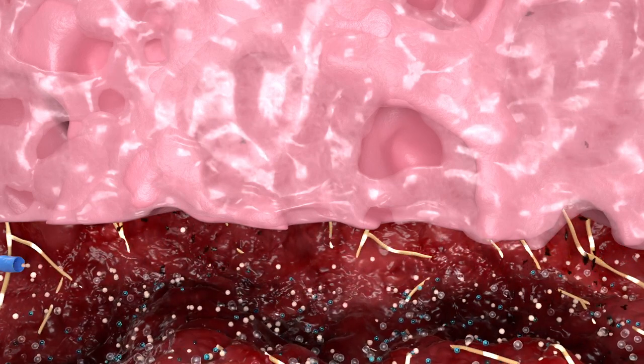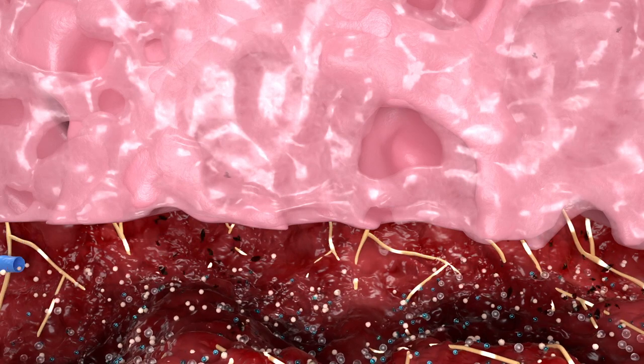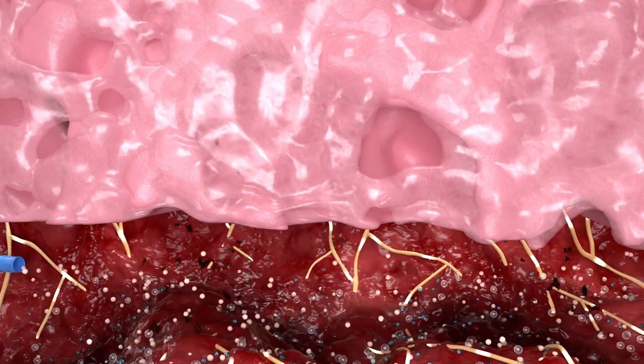At the same time, the components are optimizing the moisture content and health of the intact peri-wound tissues.